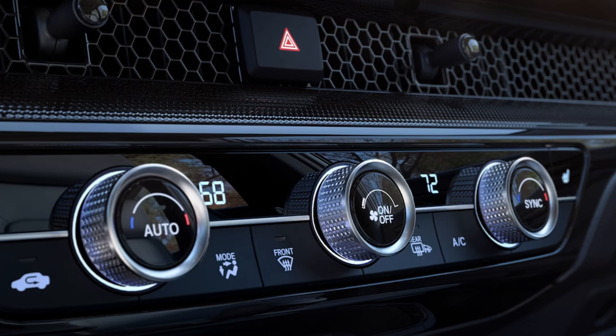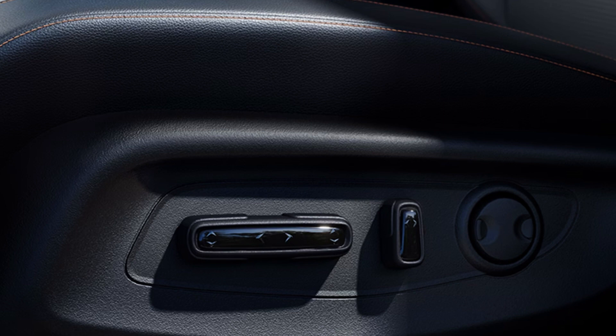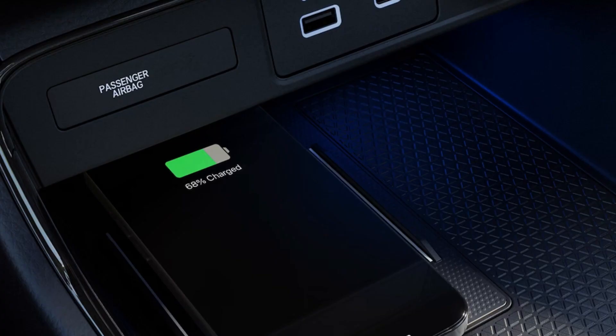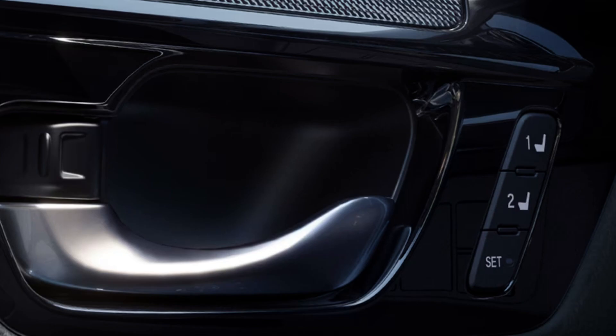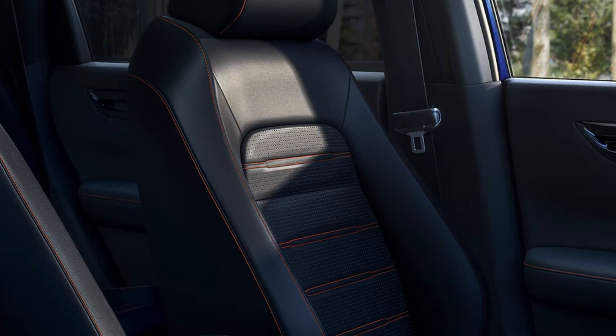Bluetooth is standard across all trims. Gas models get three drive modes: Economy, Normal, and Snow. Hybrid buyers get a Sport mode on top of those. All but the LX get a power moonroof with tilt. The LX gets automatic climate control; the rest get dual-zone automatic. Standard convenient features across all interiors include ambient lighting, push-button start, LED cargo area lights, floor mats, sliding sun visors, tilting and telescoping steering wheel, and cruise control. Audio ranges from a basic four-speaker system on the LX, to six speakers on EX and Sport Hybrid, eight on EX-L and Sport-L Hybrid.